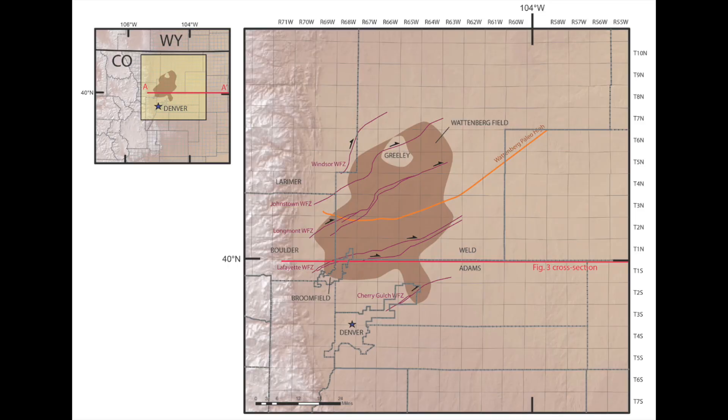Like most basins, it's not going to produce really well all over the entire basin. There are a couple different hotspots, and the biggest one is going to be the Wattenberg Gas Field, which is located just a little bit north of Denver.